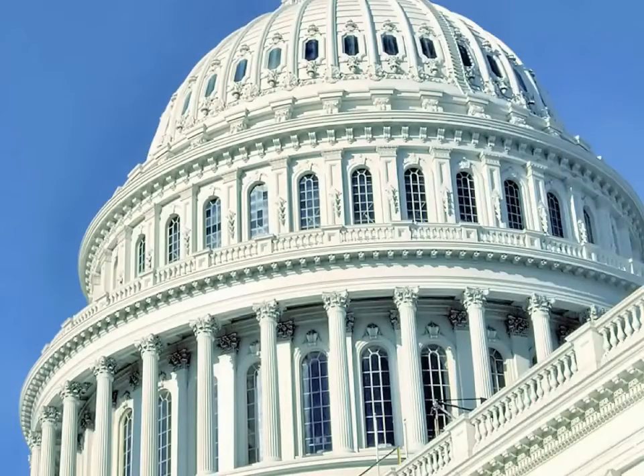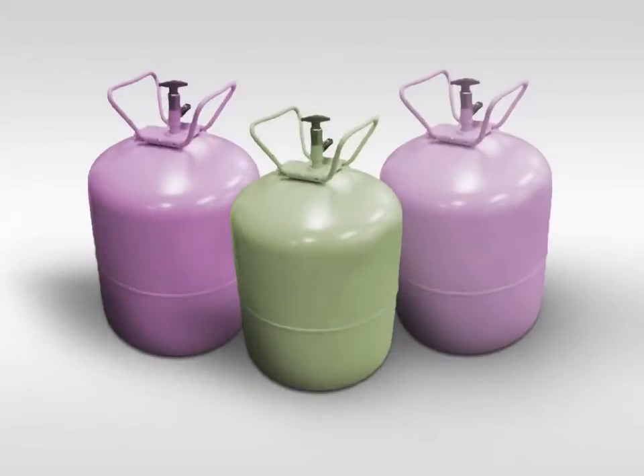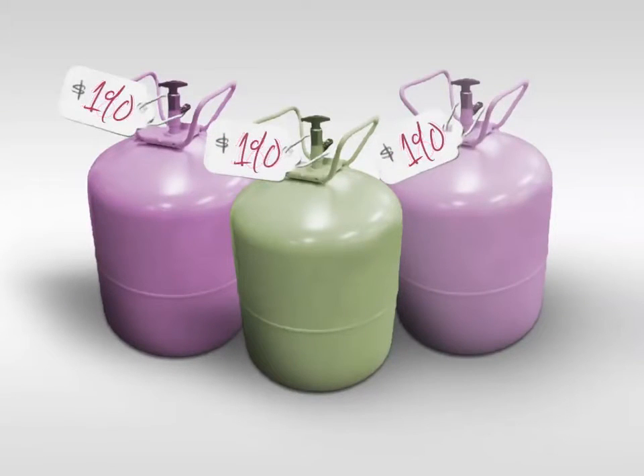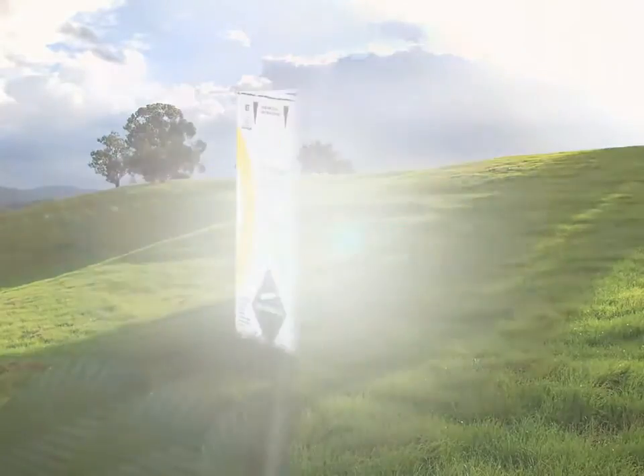Due to the federal mandate to phase out ozone-depleting CFC and HCFC refrigerants, many refrigerants dramatically increased in price, including CFC R502 and the popular HCFC interim replacements for R502, R402A and R408A. The escalating prices for these products created a need for a non-ozone depleting replacement, and One Shot C has emerged as one of the most practical options.